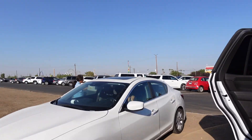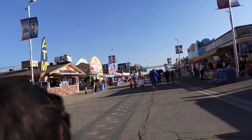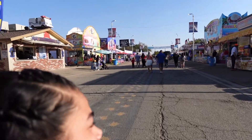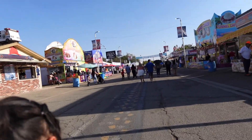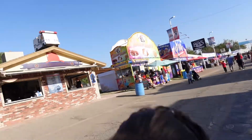Okay guys, so we just got here to the fair. My makeup probably looks more harsh right now but it's cute. We parked already — the fair is over there. This is the first place we come to is the comida, because duh, why not.